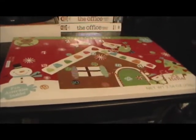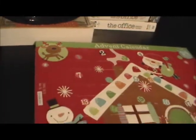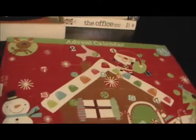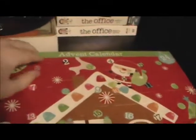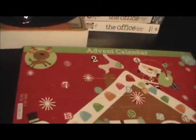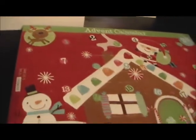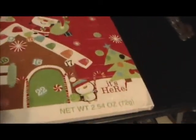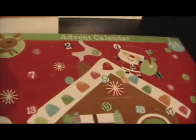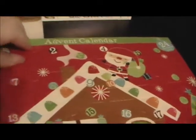Day one of my advent calendar — picked it up at Target for $2.50, not much guys. So let's get into this, thanks for watching. I got this yesterday and I'm pretty happy with it, looks pretty cool from Target. This is my first advent calendar on YouTube so I hope people enjoy it.